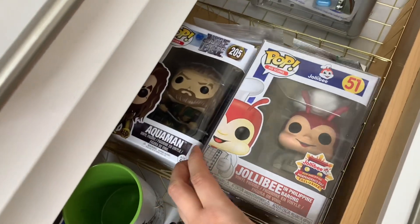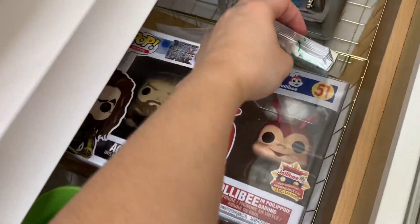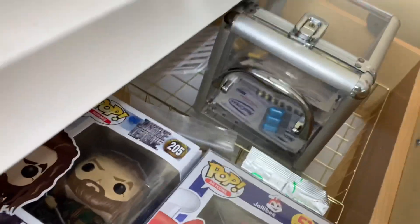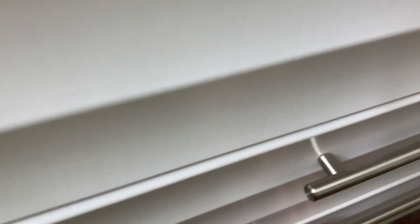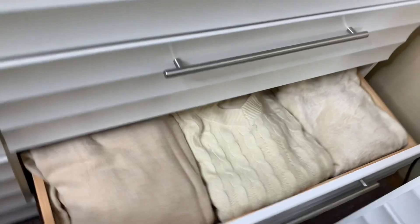And then I have a Jollibee Funko Pop, Aquaman, another batch of my Fujifilm Instax, and then medicine just in case. And then some of my long sleeves.